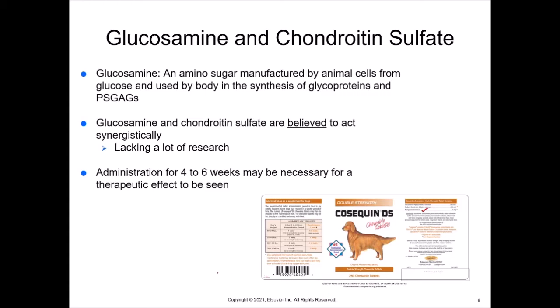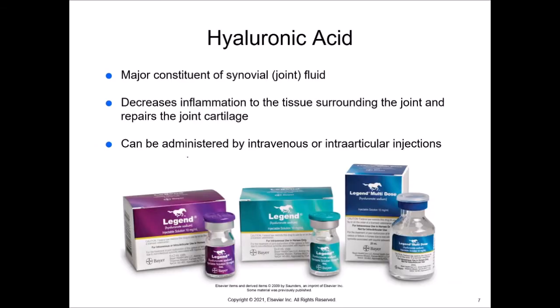What I'd like to see in joint supplements is either hyaluronic acid or MSM — another building block of cartilage. Hyaluronic acid is a major constituent of synovial fluid which, when given, decreases inflammation to the tissue surrounding the joint and repairs the joint cartilage. We can give it IV or intraarticular, but you do have to look at the bottle and make sure. This one says IV or intraarticular, this one says IV only — not for intraarticular use. There are also canine formulations, and it can be given orally with some benefits.